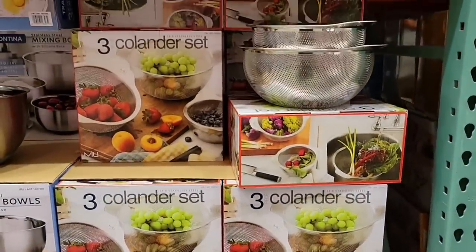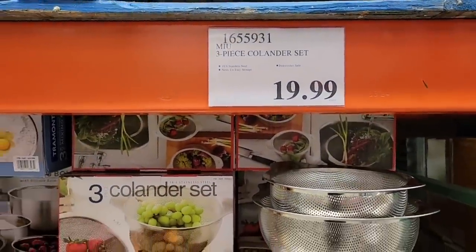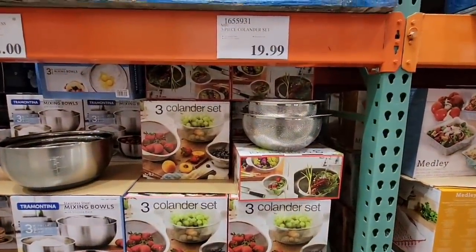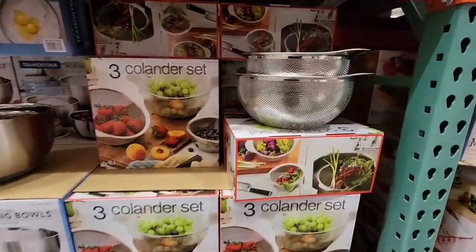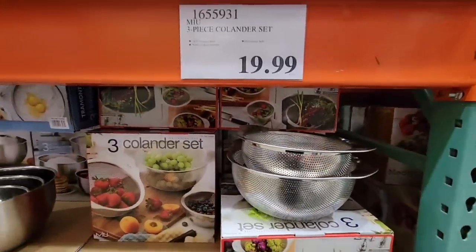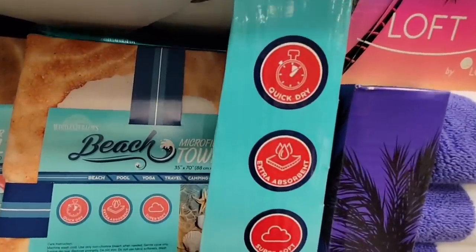Now here's the three-colander set — I first saw this at the San Diego store and then spotted it at another Costco, so I know it's a wider new arrival. I did purchase this one. It's $19.99 for three colanders. I really like the hole size — my older colander has holes that are just too large, so this set is perfect.